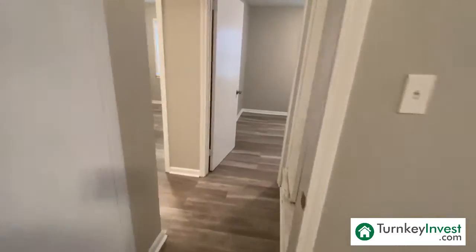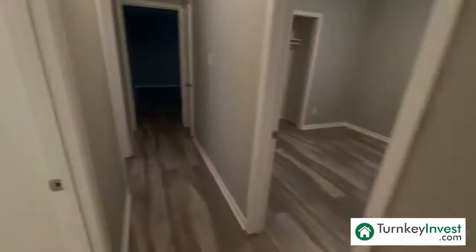This is a great three-bedroom, one-and-a-half bath property. Thank you so much for taking the time to tour this property with me. Please reach out and visit our website at turnkeyinvest.com or give us a call for additional information on this property or additional properties we have available in the area. Thanks so much.